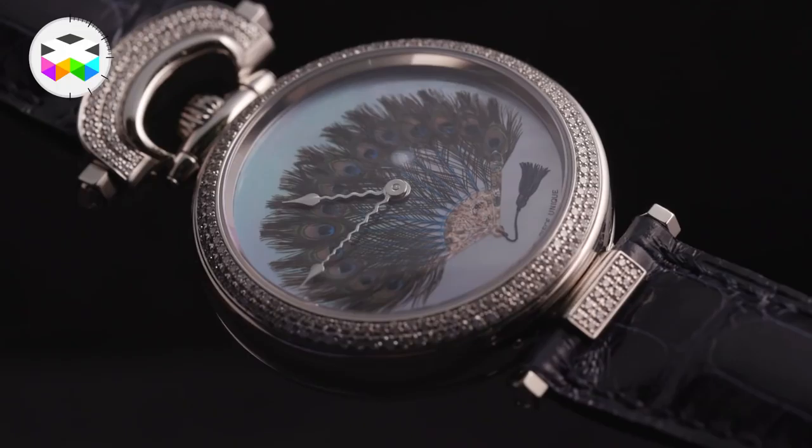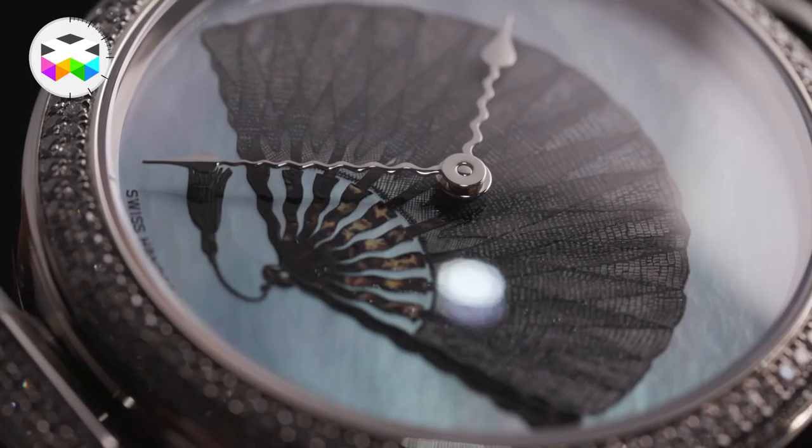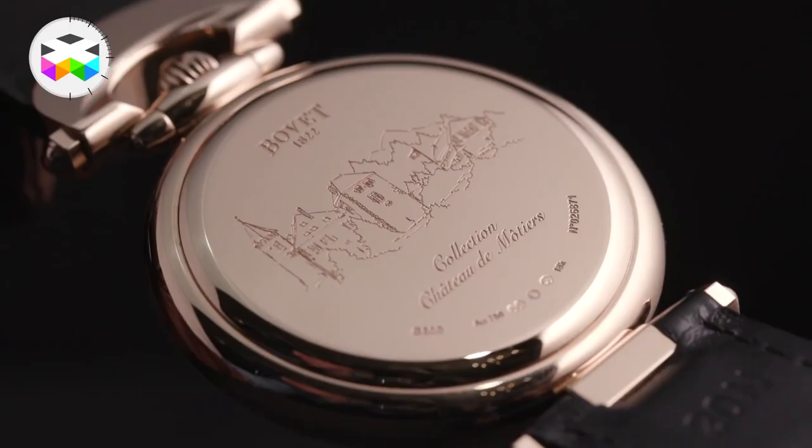On the other hand, we had the chance of visiting Bovet, who introduced a few novelties — it was always a pleasure to see what they came up with. Firstly, in their feminine line we saw some fine examples of their micro painting timepieces. In the Lady Amadeo Fleurier collection — that's the 39mm 3-day automatic watch — these paintings are performed on mother of pearl dials.